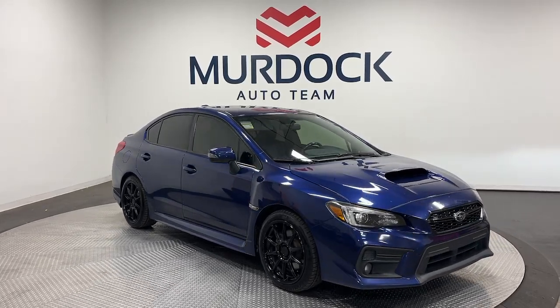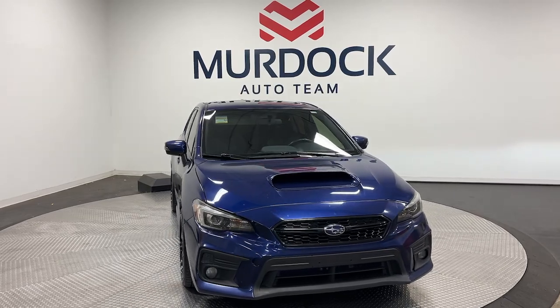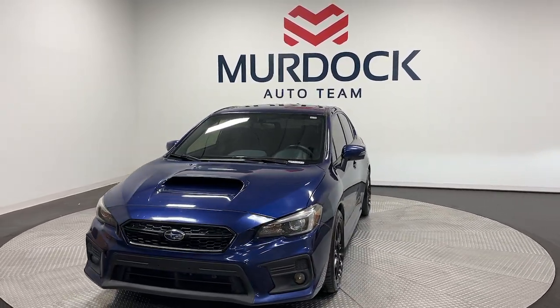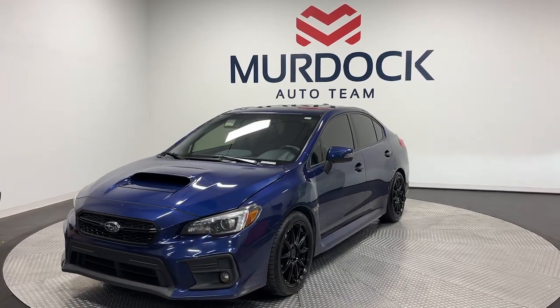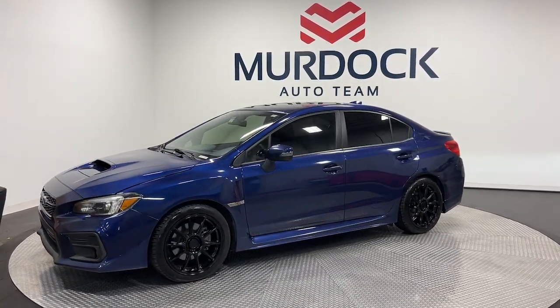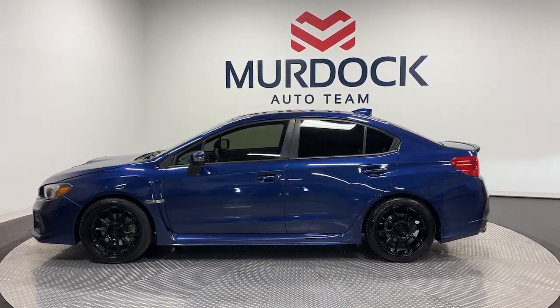Introducing the 2019 Subaru WRX. With less than 60,000 miles on the odometer, this vehicle stands out from the rest. You can take rally car attitude with you wherever the road leads in this rambunctious WRX and still enjoy the peace of mind you get with all-weather capability and a comfortable, practical-minded interior.